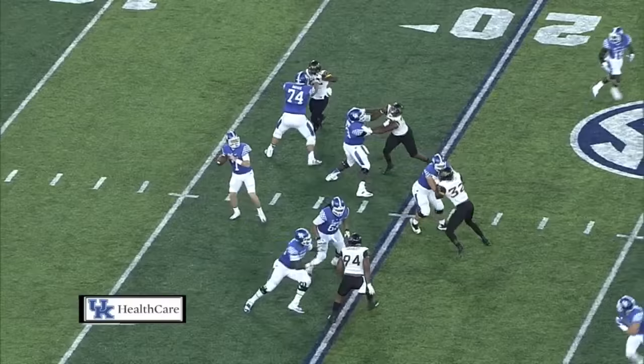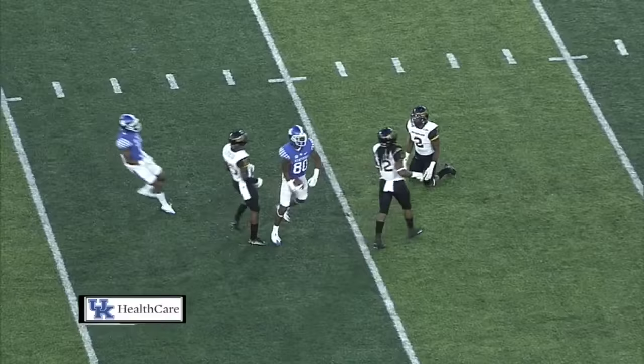Barker drops to throw. Plenty of time. Surveys the field, throwing deep down the middle for Richardson. And did he hang on? Yes! That's a 38-yard gain.